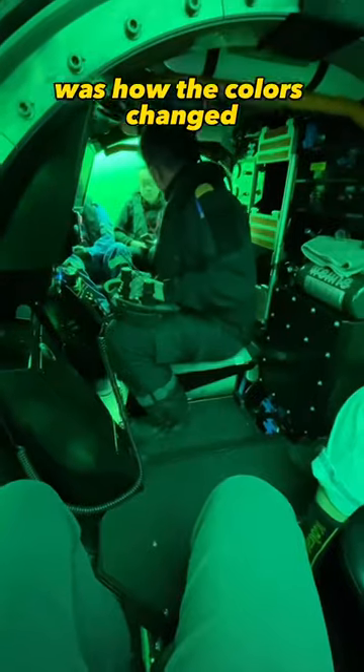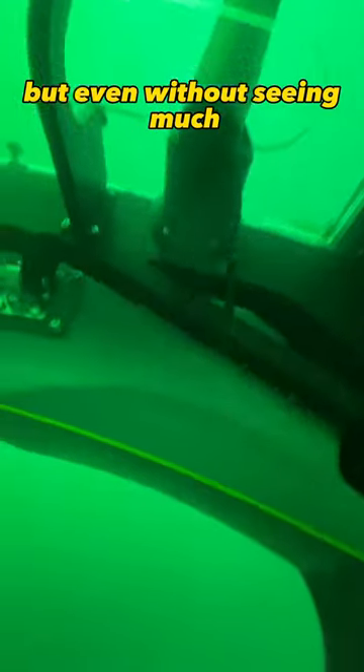The first thing I noticed as we started to descend was how the colors changed. With the lack of UV light, everything started turning green, including us. Water visibility is always low in this area, so we mostly saw green murky water, but even without seeing much it just felt surreal to be under the water.